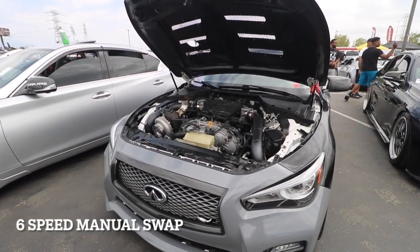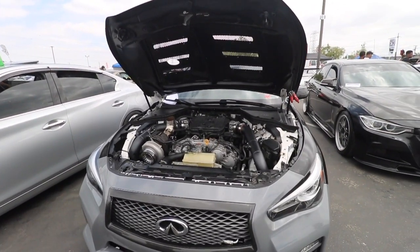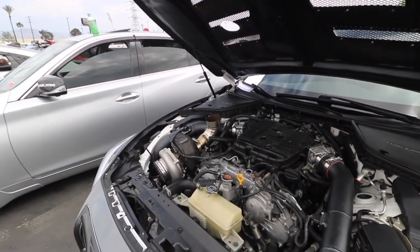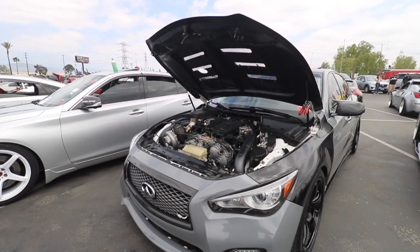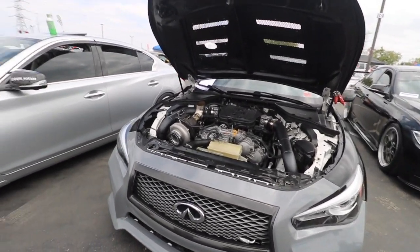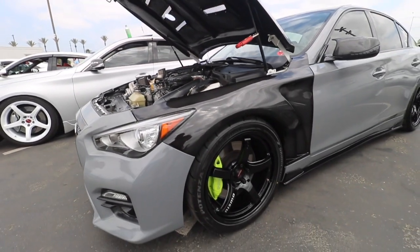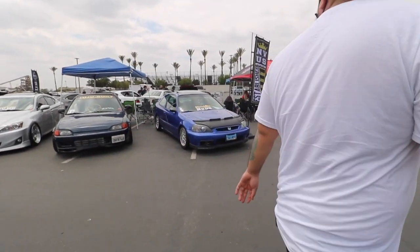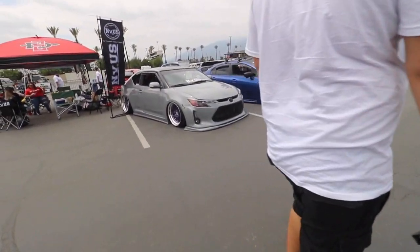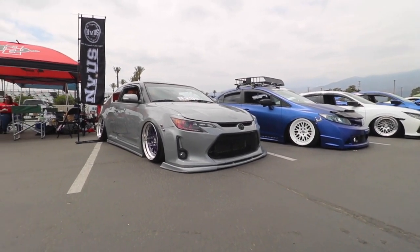That's crazy man, it's for sure one of one. They're manual swap, bro — both of these cars are stick shift. This one's fully done interior but mine's still in the process. Boosted and manual swap, keep it old school man. He's like, screw it, just do it. I want my fiancée to bag her TC, that would be sick.